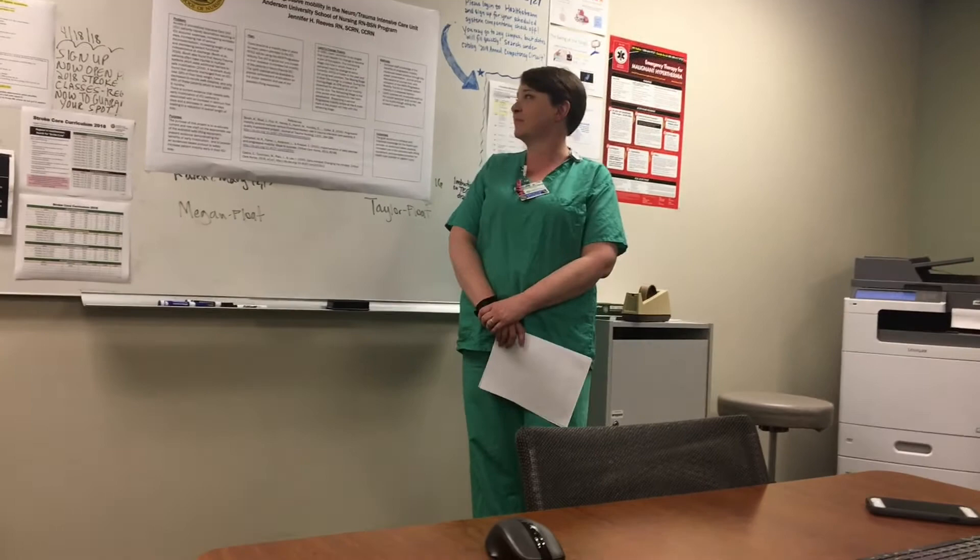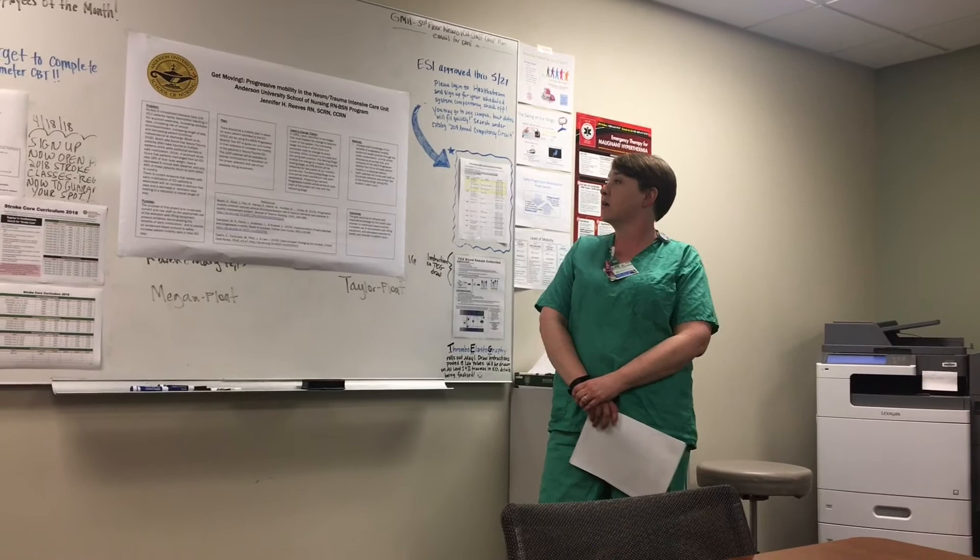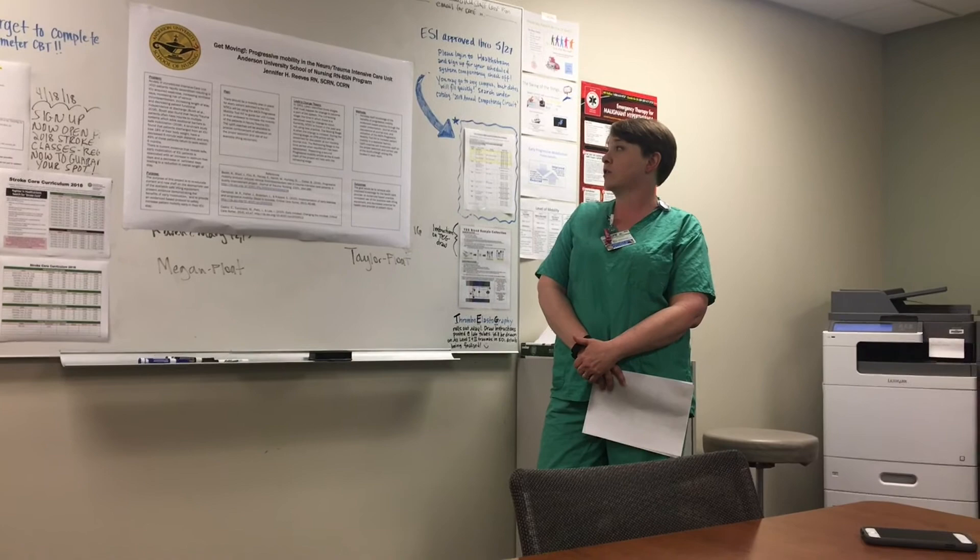Our methods include increasing staff knowledge of the benefits of progressive mobility through evidence-based practice via this poster presentation, journal article discussions at our journal club, and utilization of the AACN Progressive Mobility Toolkit.